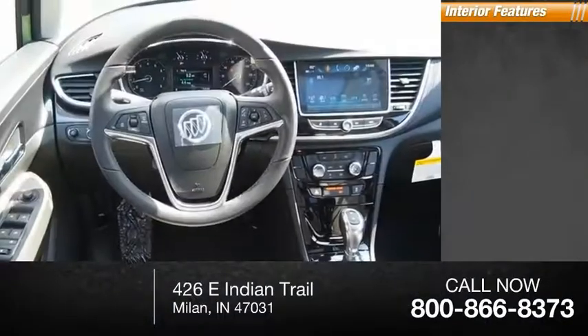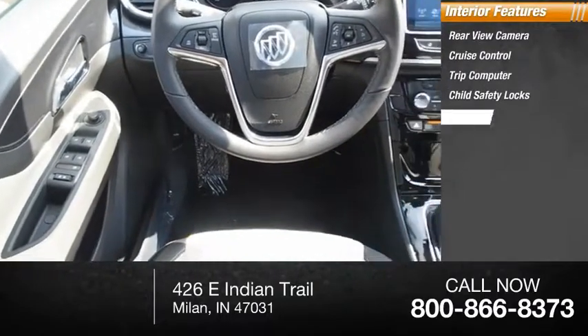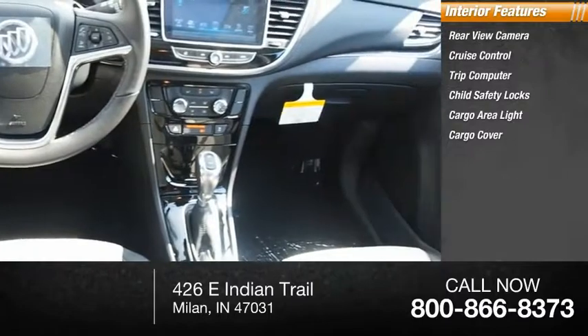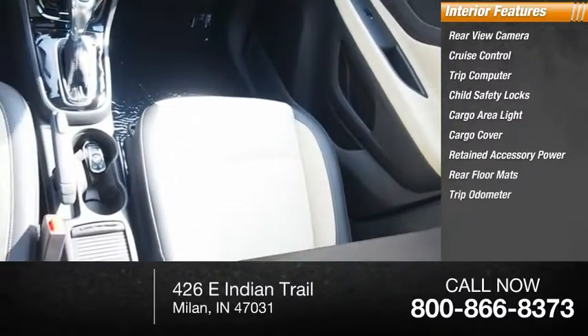Inside you'll find rear-view camera, cruise control, trip computer, child safety locks, cargo area light, cargo cover, retained accessory power, rear floor mats, trip odometer, and compass.